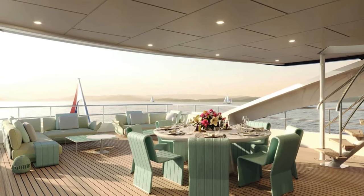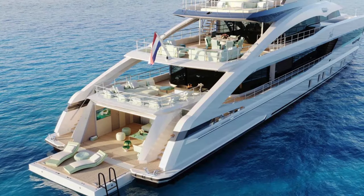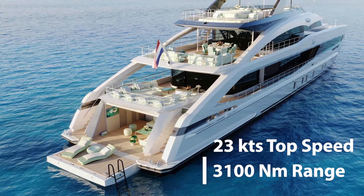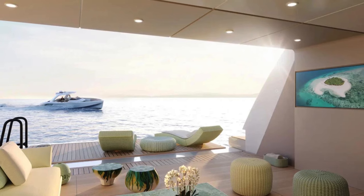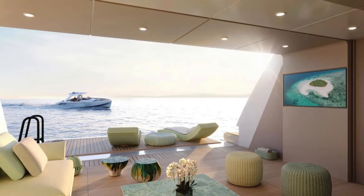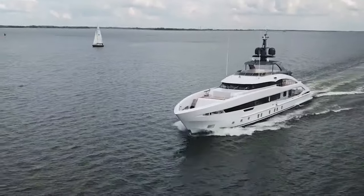Let's talk about what powers Project Jade. Equipped with twin MTU 16V4000 M65L engines, this yacht is capable of reaching a top speed of 23 knots while maintaining comfortable cruising speeds. Its engineering prowess allows for a range of 3,100 nautical miles at 11 knots, making it perfect for long voyages and transatlantic journeys.